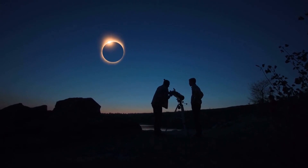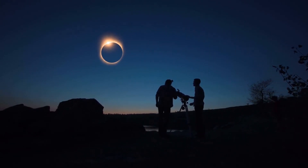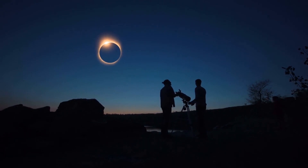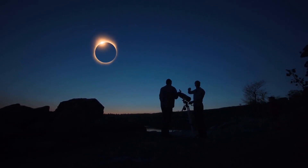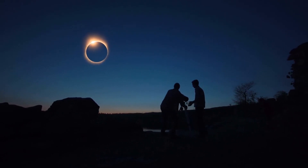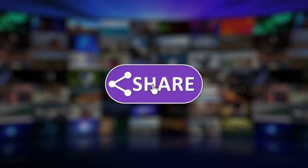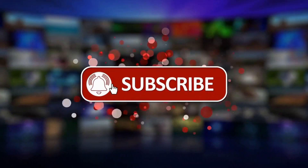So brace yourself for the coming hybrid solar eclipse, a cosmic event that's not only the most captivating, but also arguably the most globally spectacular and interesting eclipse there is. Here's all you need to know about this breathtaking astronomical phenomenon. If you like this video, please like, share, and subscribe to the channel.